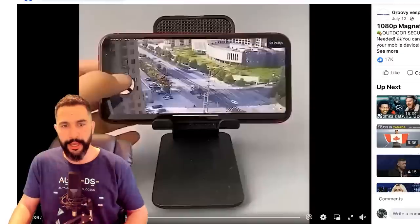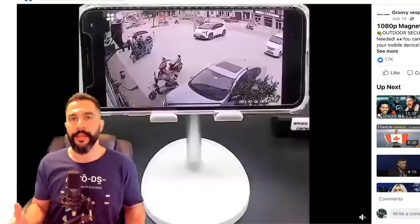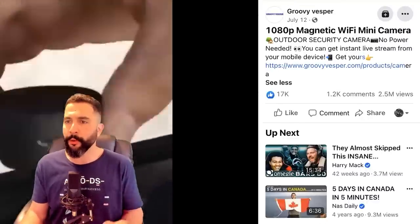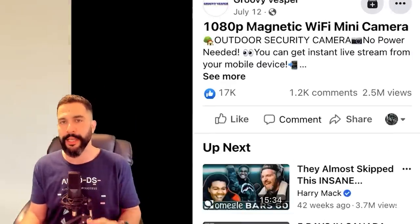Here is the Facebook ad for the spy cam. He's got a good video ad running showing the product in action — it's like a CCTV camera showing all the things you can do with it. You can add it as a dash cam to your car, inside your home to see what your pets or children are up to. It has a micro SD slot. The video shows all the best use cases, which is great. And it worked out well — over 17,000 engagements, over 1,200 comments, and two and a half million views.